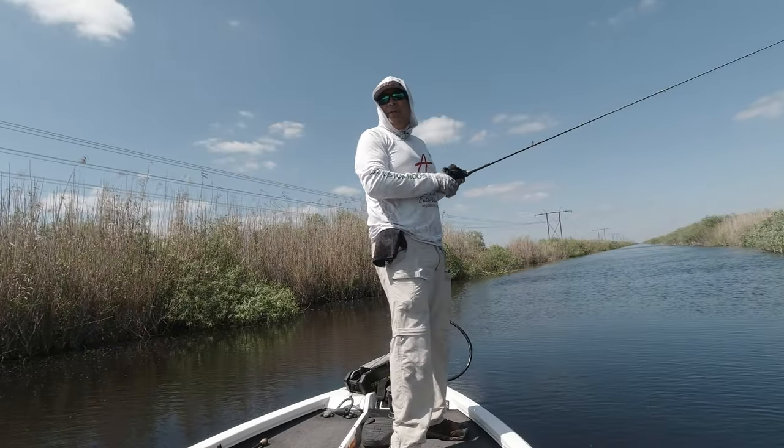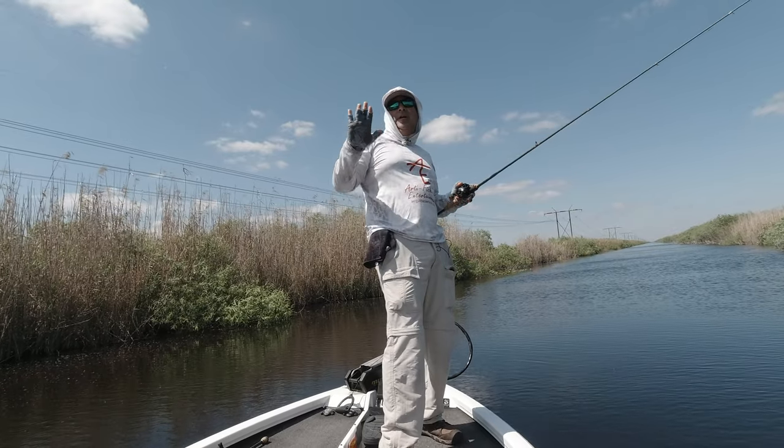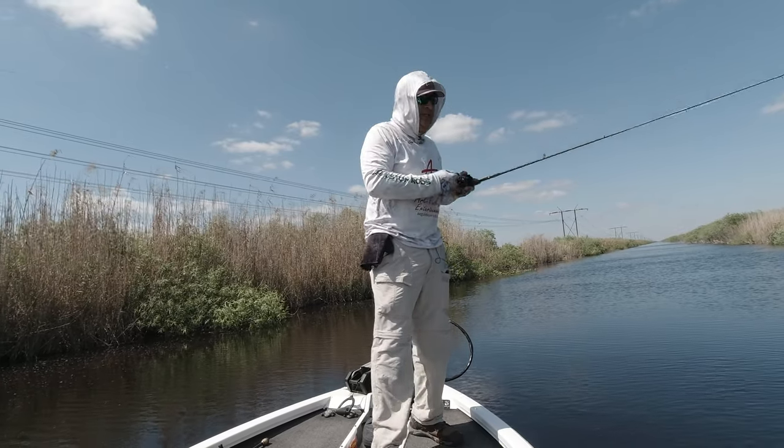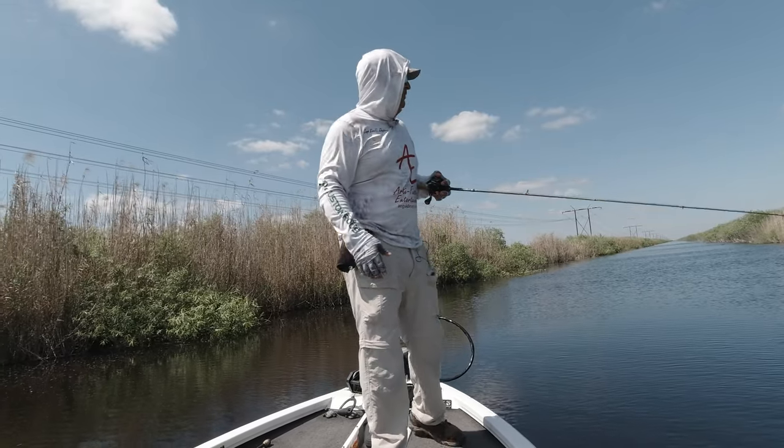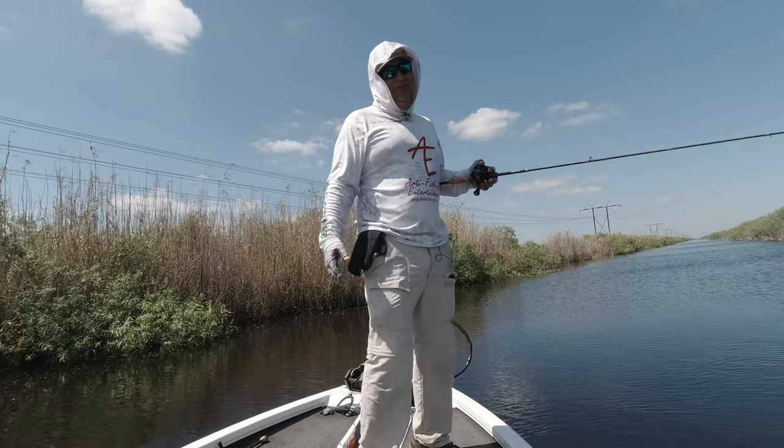You can see the bass come up, gulp it, and then go down slowly. Sometimes on the hook set I'm either missing them or they're coming loose because I didn't stick them well enough, but it's a pretty cool thing to watch them slurp the fluke.